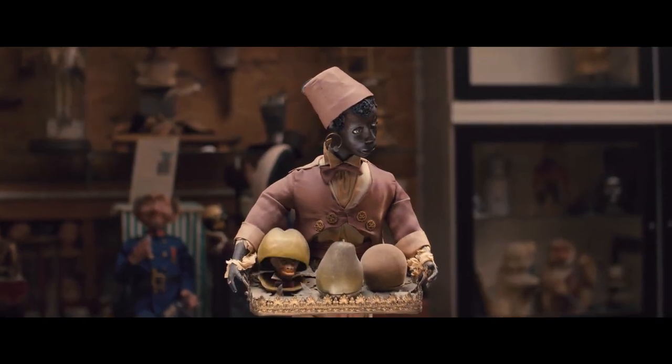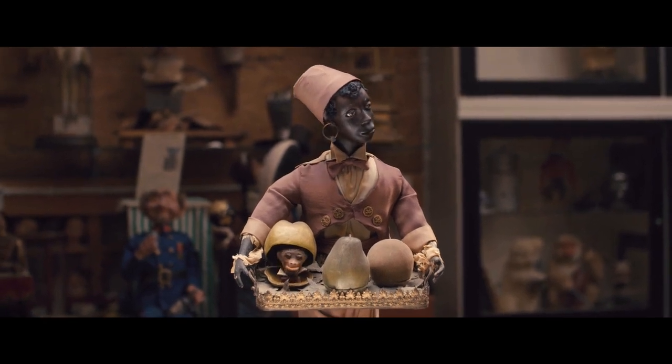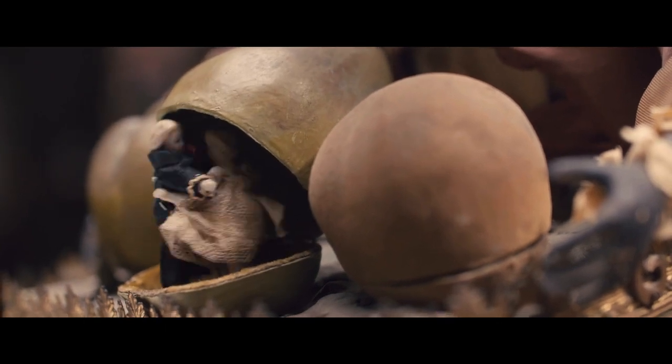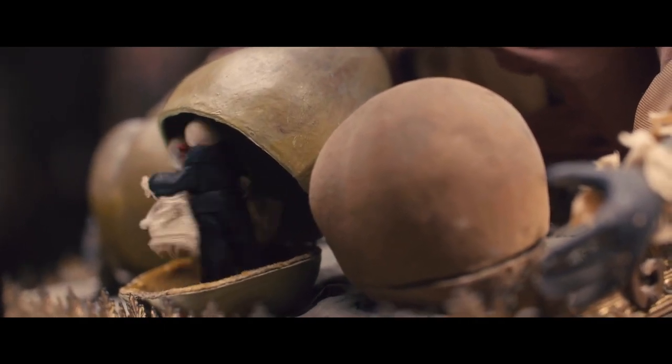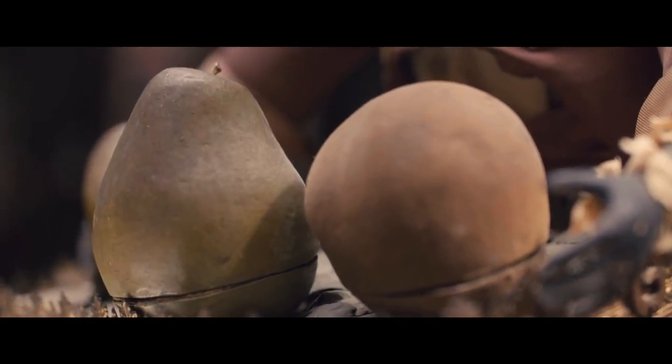On the clockwork fruit seller automaton, his fruit magically open up in turn. Each one — the fruit opens and reveals a little scene. So our fruit seller here is something of a magician. Its fruit have surprises.